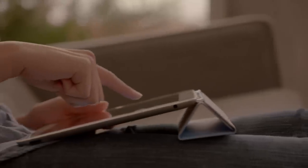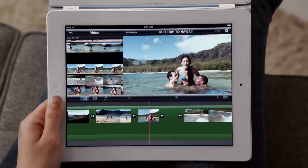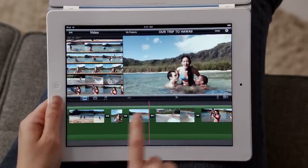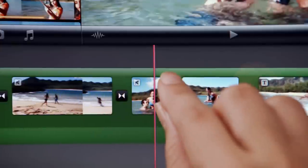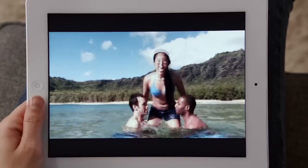With the new rear-facing HD video camera, iMovie is just a natural on the iPad. The display is so big that there's plenty of room to edit your video. And when you're done, your movies look awesome on the big, beautiful display.